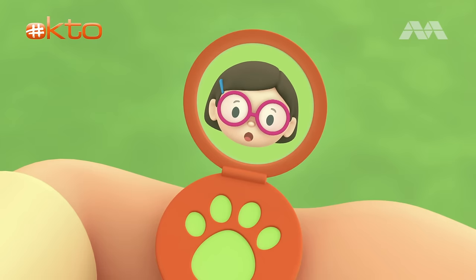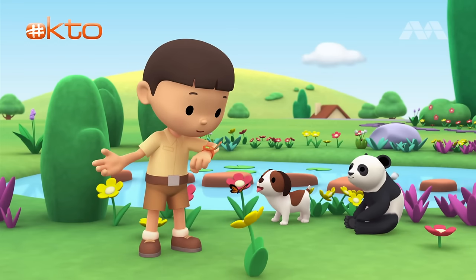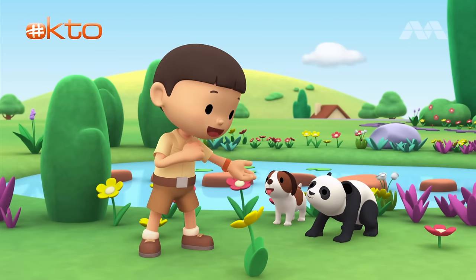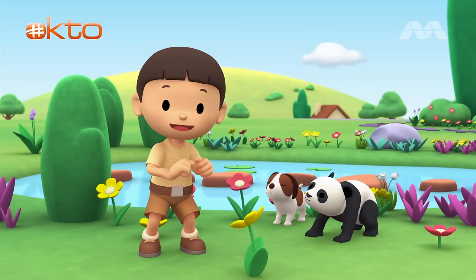Hi, Leo. I received the photo. That's a panda bear. Can you find more information about it? Yes, I can. That's great. I'm coming right over. Hero, you stay here with our new friend. I'll be back soon. Come on, everybody. Let's go into the tree house.